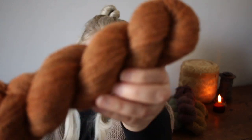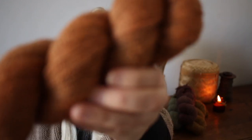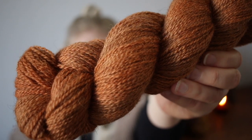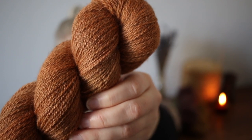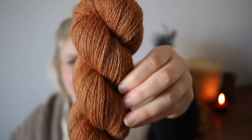Another very autumnal colorway is Maple Leaf on the 4ply. This absolutely screams Autumn and Halloween to me — I just really like it.